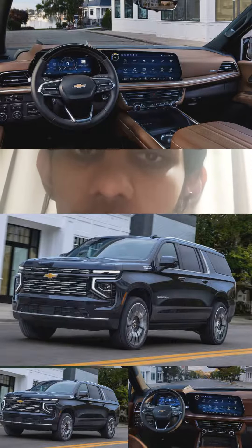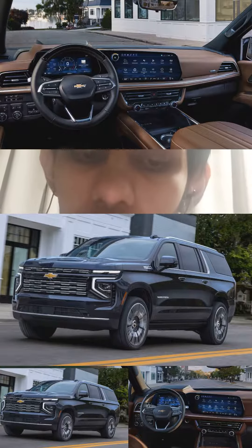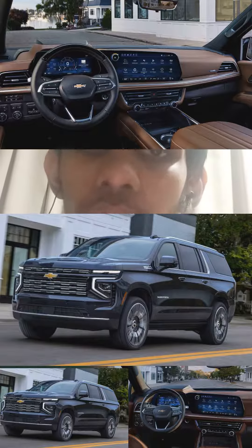In the next video, I will also talk about the 2025 Chevy Tahoe. Thank you very much for joining me on the show.